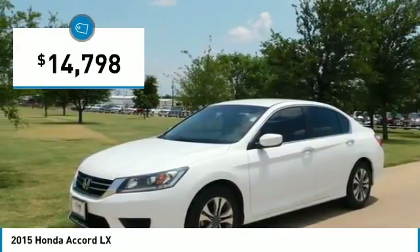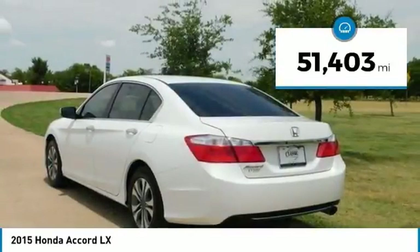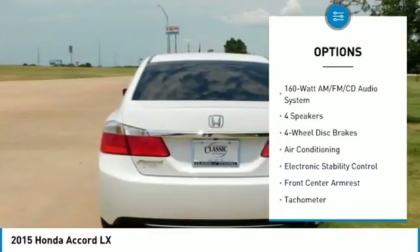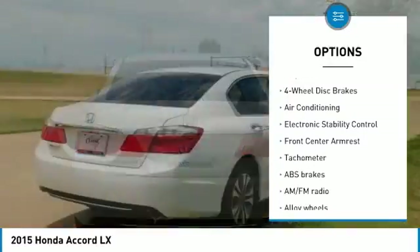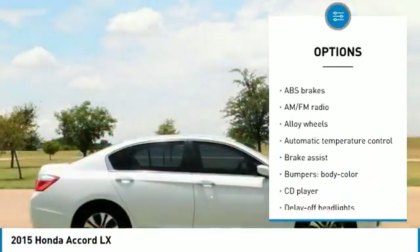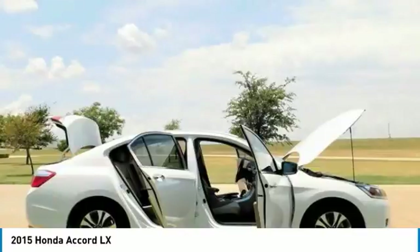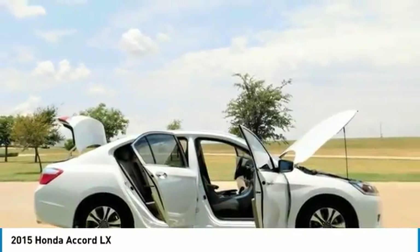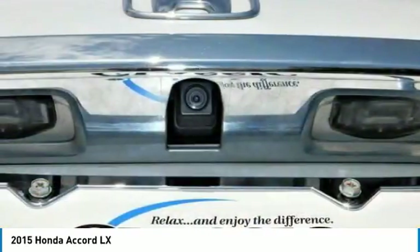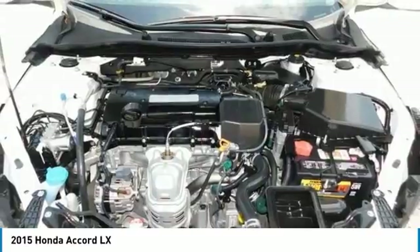36/27 Highway/City MPG. Awards: 2015 IIHS Top Safety Pick, 2015 KBB.com Best Buy Award, 2015 KBB.com 10 Best Sedans Under $25,000, 2015 KBB.com 15 Best Family Cars, 2015 KBB.com Brand Image Awards, and 2016 Kelley Blue Book Brand Image Awards — based on the brand-watched study from Kelley Blue Book Market Intelligence. Award calculated among non-luxury shoppers.